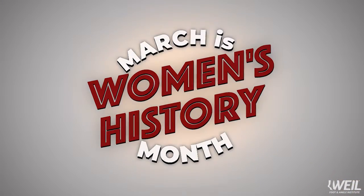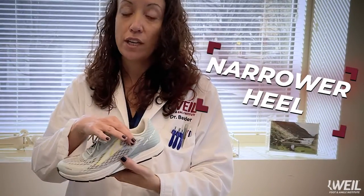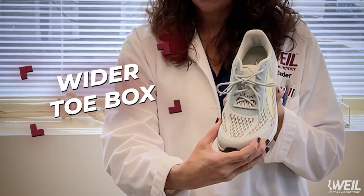Hi, my name is Dr. Mary Ann Bender and I'm a podiatrist at Weill Foot and Ankle Institute's Oak Park location. Women's feet are different than men's. When considering your gym shoes, many of us need a narrower heel and a wider toe box.